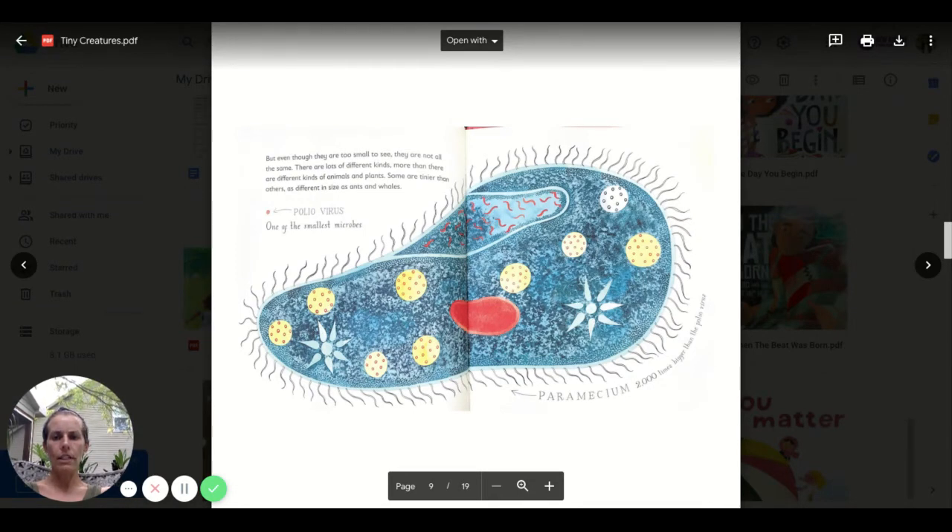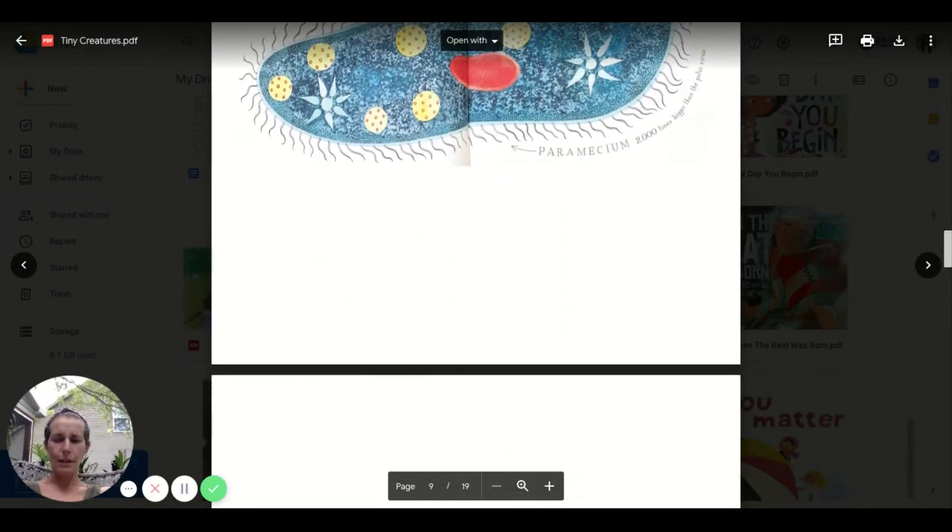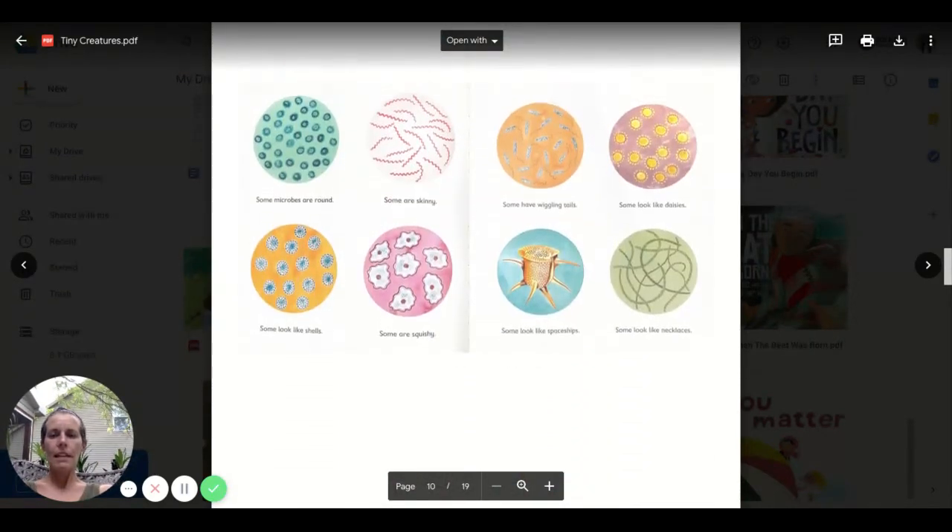The polio virus is one of the smallest microbes. Some microbes are round, some are skinny, some look like shells, some are squishy, some have wiggling tails, some look like daisies, some look like spaceships, and some look like necklaces.